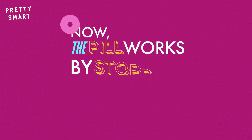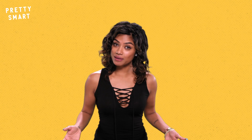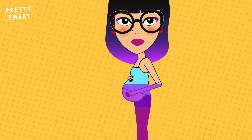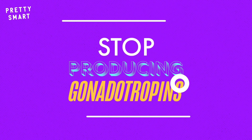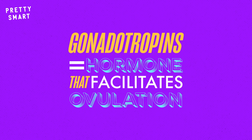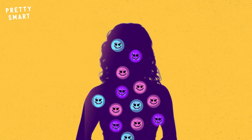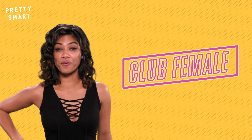The pill works by stopping ovulation from even occurring in the first place. How? Basically, by making your body think that you're pregnant. Once a woman becomes officially knocked up, her body ups the production of the hormones progesterone and estrogen. The uptick in these two hormones signals her body to stop producing gonadotropins, which are yet another type of hormone that specialize in facilitating ovulation. Think of it as a wild hormone party happening inside Club Female, the hottest club in a woman's body.